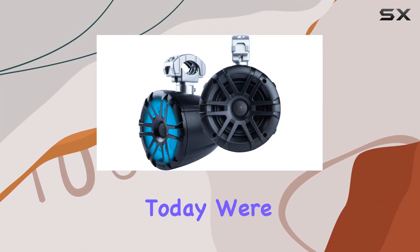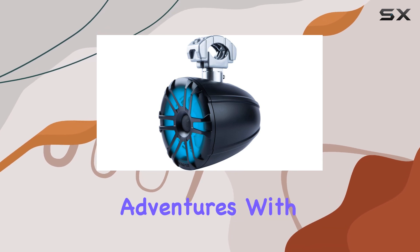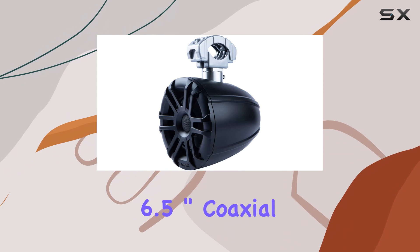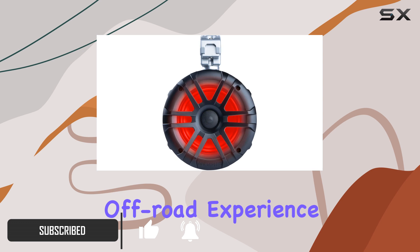Hey there folks, today we're diving into the world of audio enhancement for your outdoor adventures with the Memphis Audio MXA 60 TV 6.5 inch coaxial power sports speaker pods. These bad boys are designed to take your off-road experience to the next level, whether you're tearing up the trails or cruising down the highway.